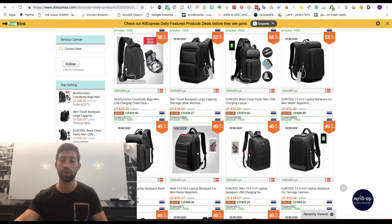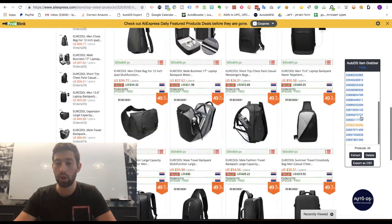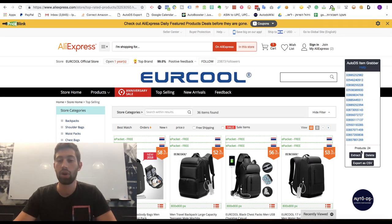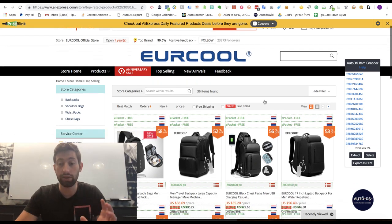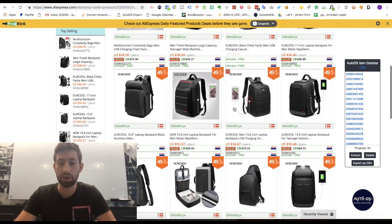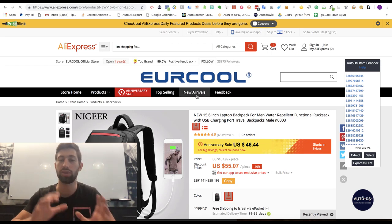The link will be under the video. Use the extension, click on it, then click extract, and you will get all of these products together. You can then click export as CSV, or just copy all of these items and upload them to your monitoring tool with one click if the tool supports it. This method is very easy and very profitable because all of these products already have feedback and the seller is proven good.